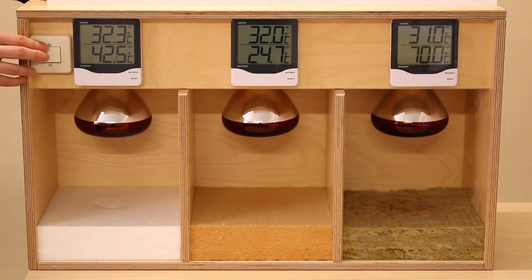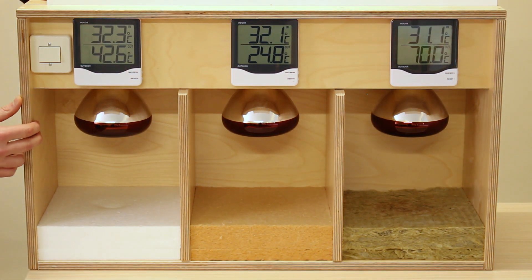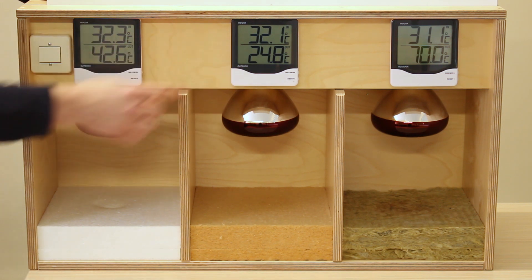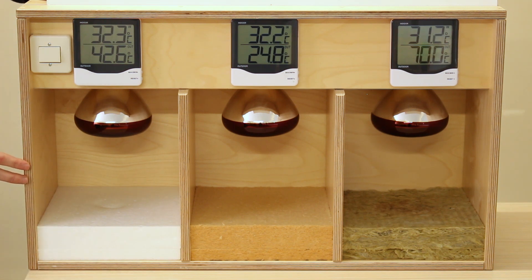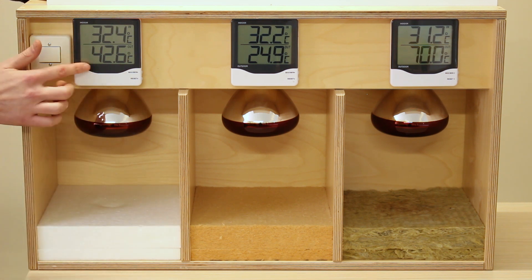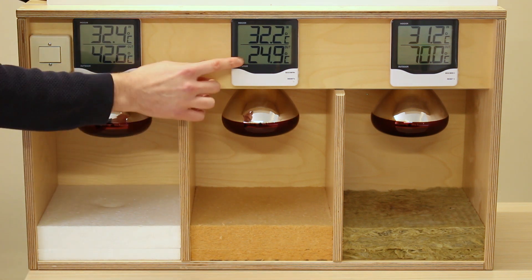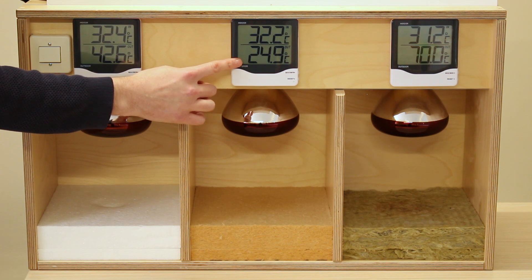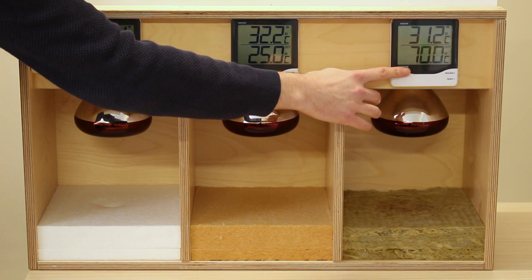Okay, so it's been 15 minutes — we'll turn off the bulbs and have a look at the temperatures. The temperature nearest the sensor will be around 31 to 32 degrees, but the temperatures within the insulation will be significantly different. Looking at the polystyrene first, the temperature sensor within it is showing 42.6 degrees, whereas on the wood fibre it's showing 24.9 degrees, and on the mineral wool 70 degrees.